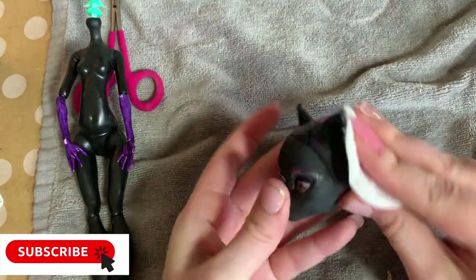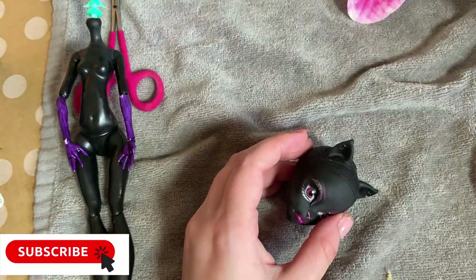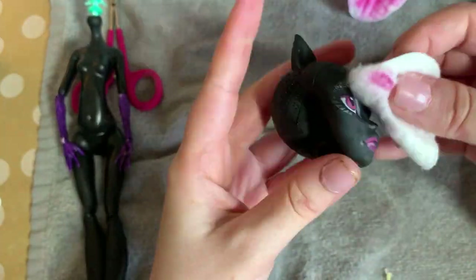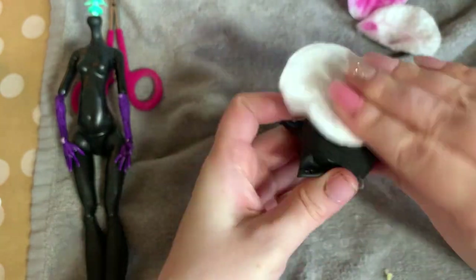Using a cotton pad and nail polish remover with acetone in it, I am removing her factory face. If you want to try this, remember to use either pure acetone or nail polish remover that has acetone in it, otherwise you might end up ruining your doll.